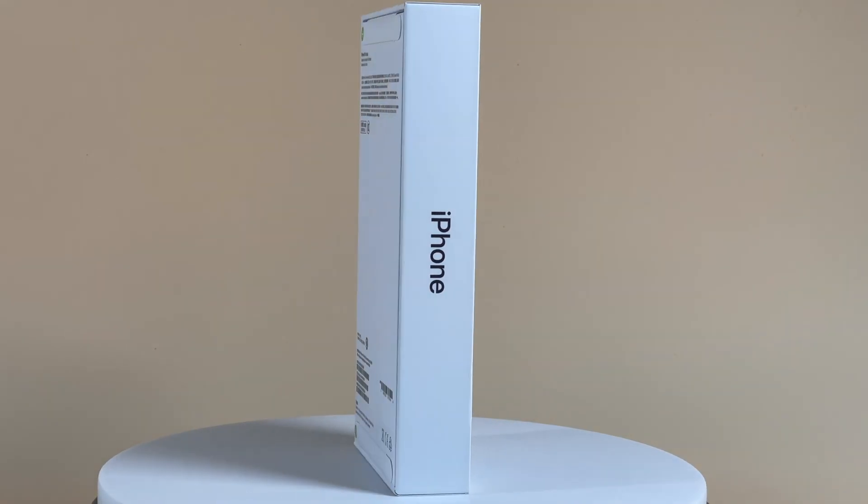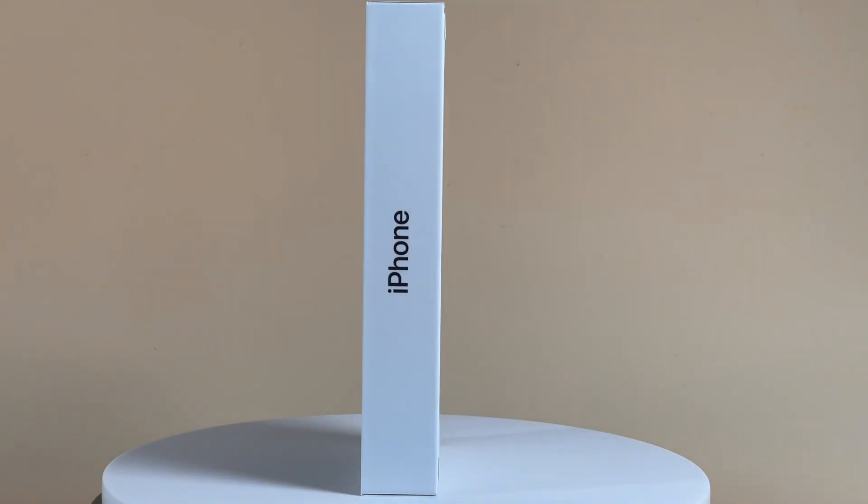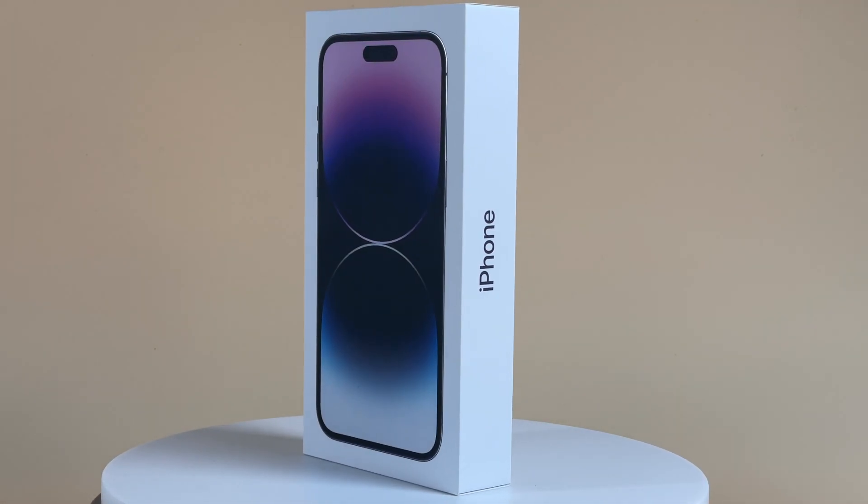It's almost been a year since we published the charging compatibility test for the iPhone 13 series, and we also tested the iPhone 14 series after we got them.